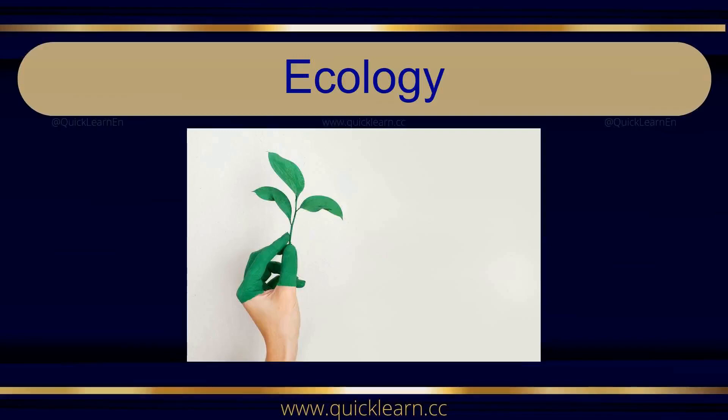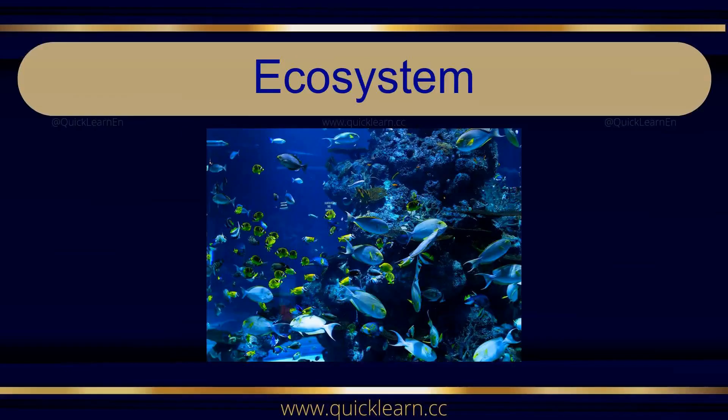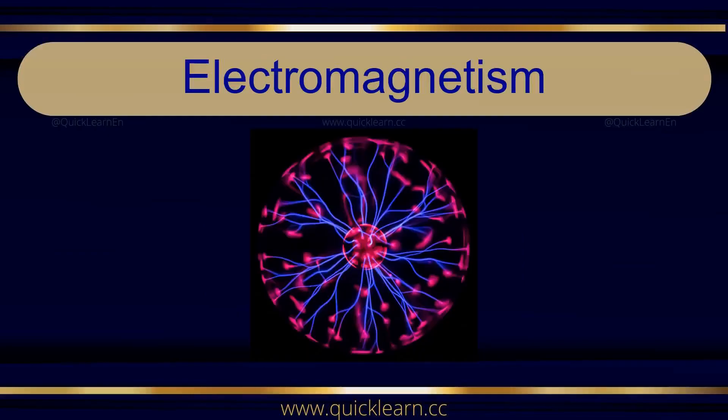Ecology. Ecology. Ecosystem. Ecosystem. Electromagnetism. Electromagnetism.